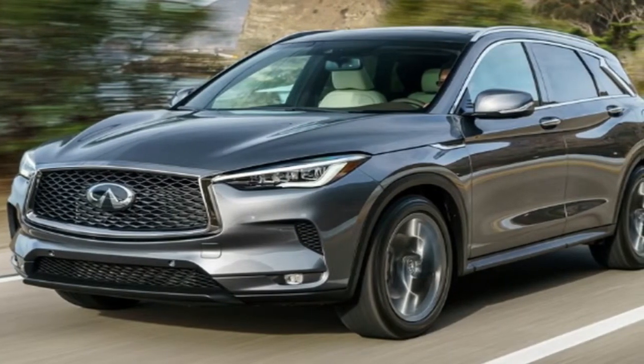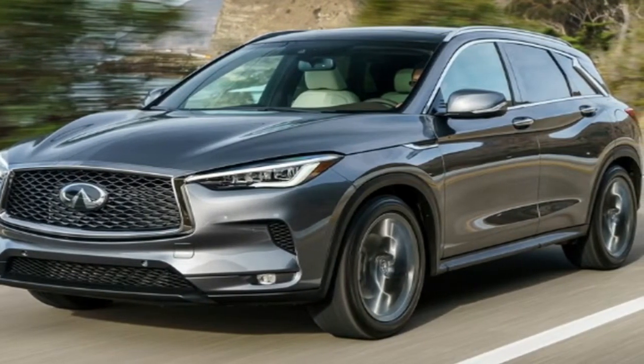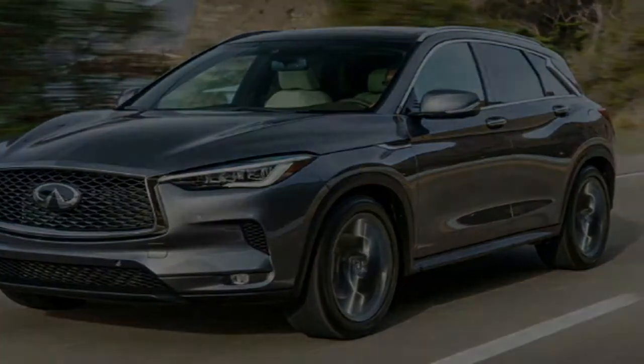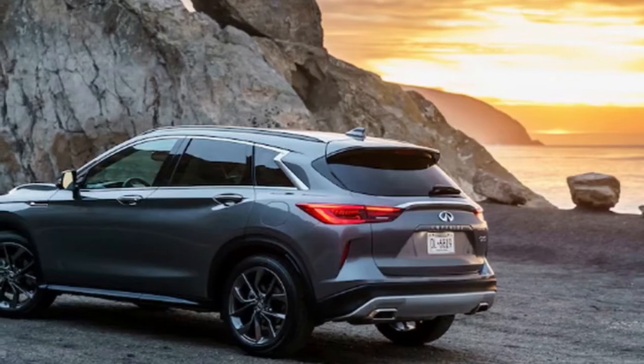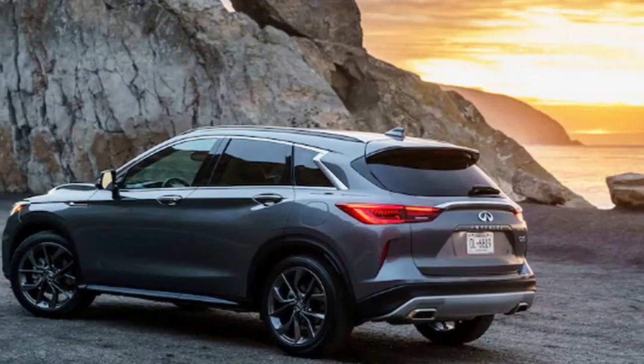I do have one giant gripe, but let's save that for later. The QX50 will go down in the annals of car history for one very important reason: it's the first production vehicle to come with Infiniti's VC Turbo 2.0L inline-4.